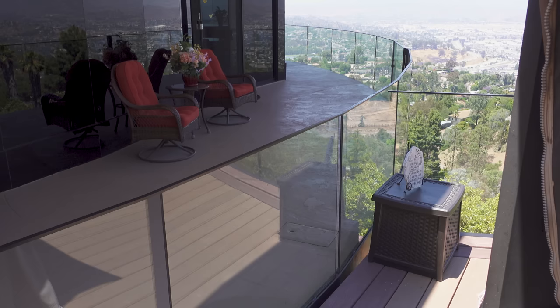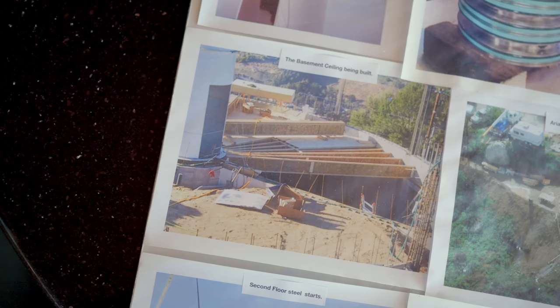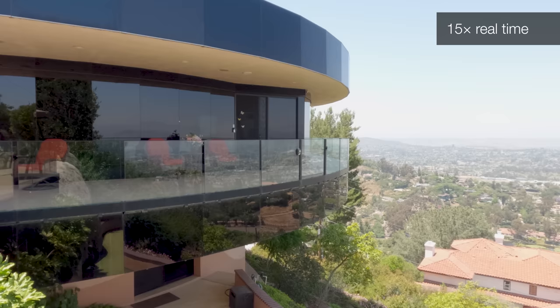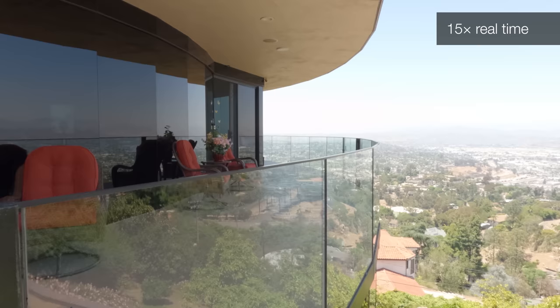In doing all the calculations, I came up with needing a five horsepower motor — so I put in a five horsepower motor. But have you ever driven your car in fifth gear at 25 miles an hour? It goes like that, and that's how the house was moving. So I cut it down to a one-and-a-half horsepower motor that goes through a 25-to-one reduction transmission and a 71-to-one torque hub that drives two 16-inch diameter wheels. We can turn the house in 45 minutes. You can go to bed to the sunset and wake up to the sunrise in the same bed. We'll turn the house during dinner so everybody at the table gets to see the sunset.